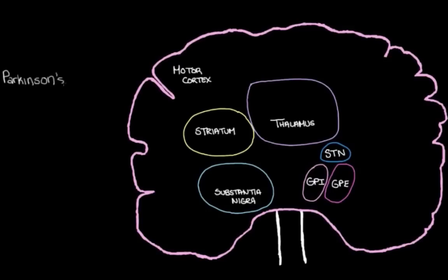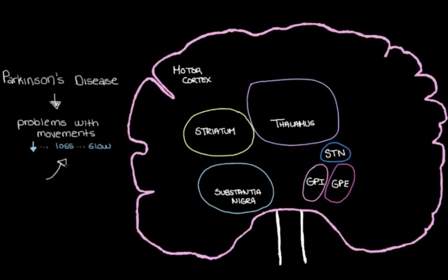So we know that Parkinson's disease causes problems with movements, right? What we see in people with Parkinson's disease is a reduction, a loss, a slowing down of movements. And this happens largely because of a loss of dopamine neurons in the brain. But you might be wondering what is so special about these dopamine neurons — how do they actually cause these problems with movements? That's a really great question, so let's have a look at how that all happens.